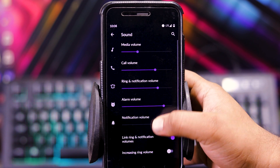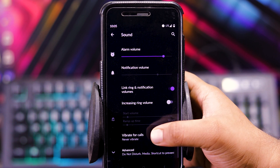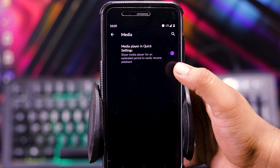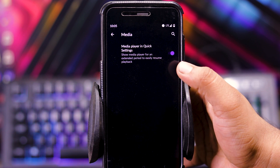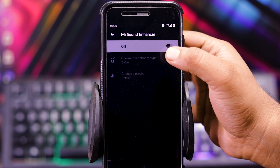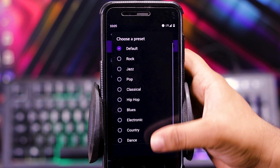Then in sound, you can adjust the volumes. Here you get ringtone, ring, and notification volumes. Vibrate for call. And in advanced, you get media — that is, show media player for an extended period to easily resume the playback. Here you get Mi sound enhancer where you can choose the headphone type and a preset.